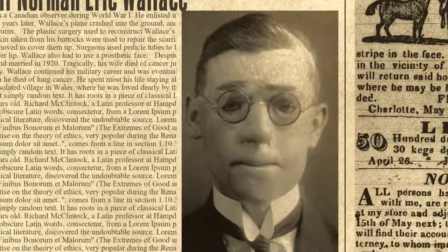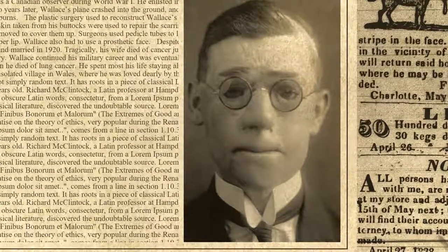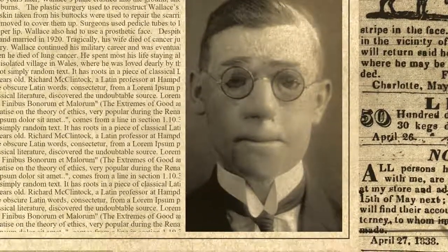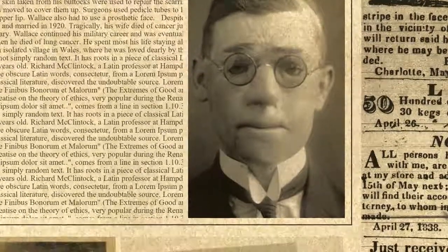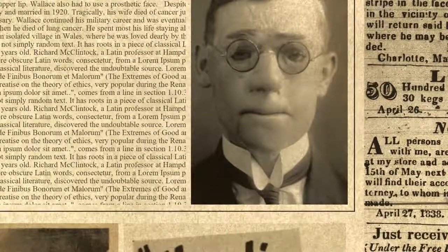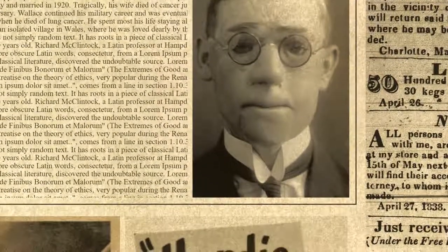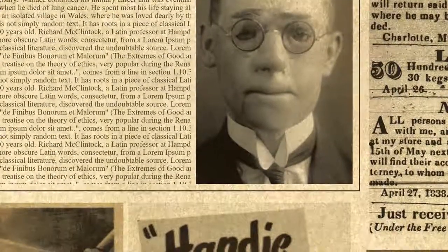Tragically, his wife died of cancer just a few days before their first wedding anniversary. Wallace continued his military career and was eventually promoted to major. He lived until late 1974, when he died of lung cancer. He spent most of his life staying alone at hotels and chalets in Langamark Wells, an isolated village in Wales, where he was loved dearly by the locals.